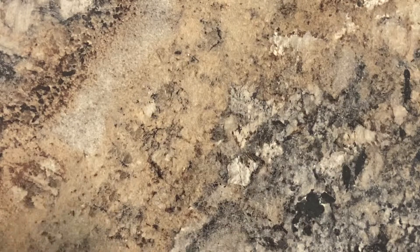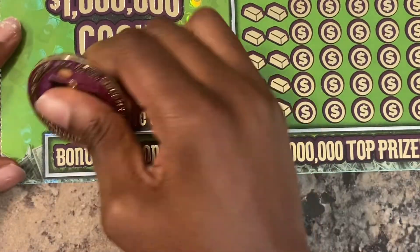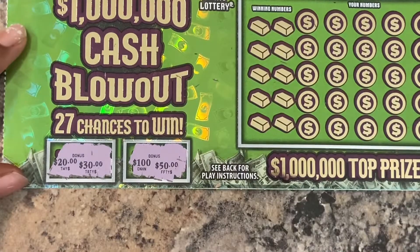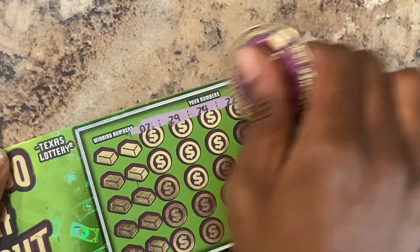Nothing on the $10 ticket. Now, this one does have a bonus — I think you got to match two prize amounts over here. Let's see if we can do that. 20 and 30 — no, y'all. All right. Same thing on this one. Let's see if we can get a multiplier, y'all.